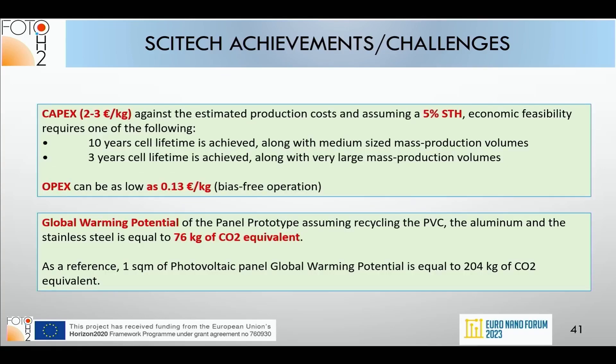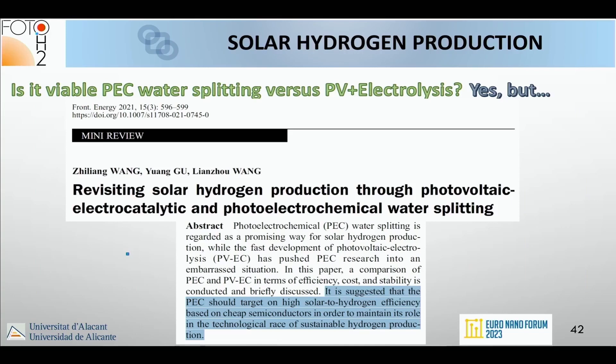CAPEX could in principle be low enough if we reach 5% STH efficiency and durability between 3 and 10 years depending on mass production volumes. OPEX could be extremely cheap. Global warming potential was quite favorable — lower than that corresponding to typical photovoltaic panels.